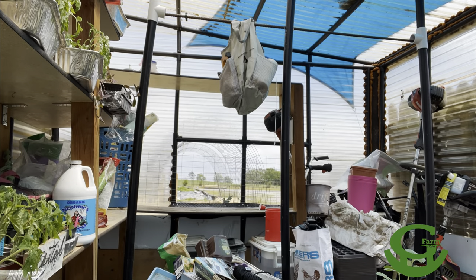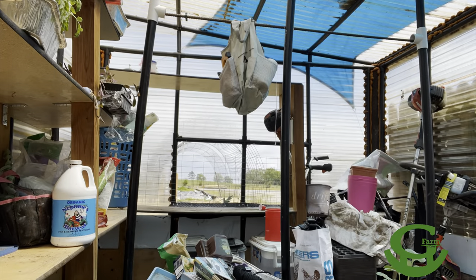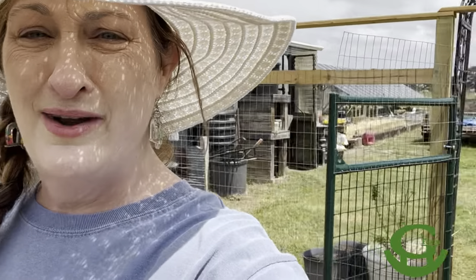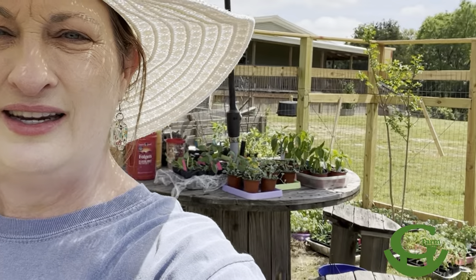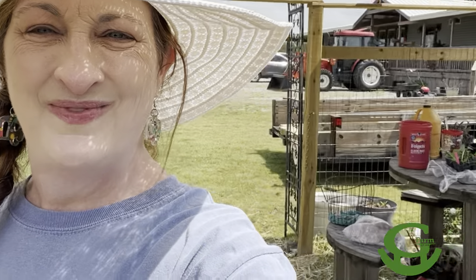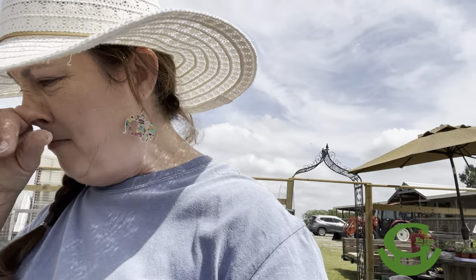It took me 35 minutes to remove all of the plants from the greenhouse. I've got all my plants out and I'm going to water my chickens real quick before I bring the water hose over here. Let me spin you around so you can see all the plants we have out today — a lot of them, mainly tomatoes and peppers.